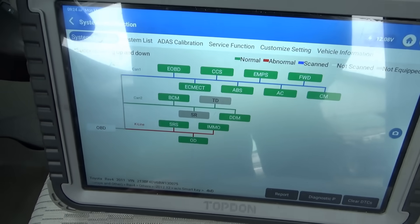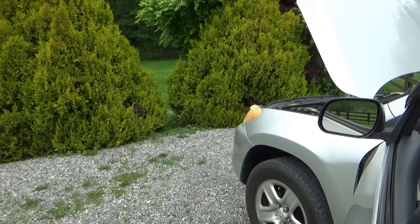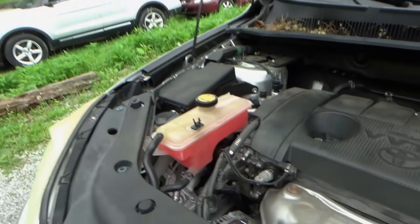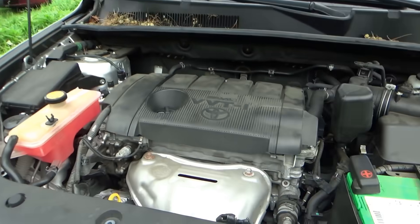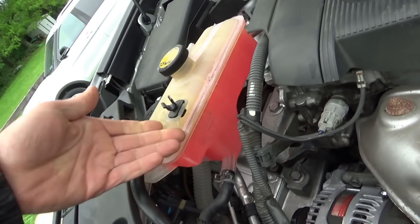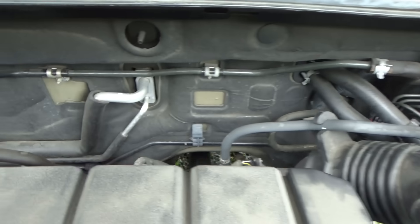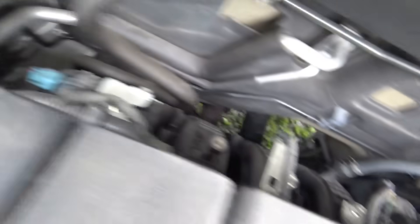Let's dive under the hood for a quick visual check on the fluids. This thing looks mint underneath and in the engine bay — like a brand new car. Oil is full, coolant is full. There's the brake booster, everything looks brand new, and there's the vacuum line going down to the intake manifold.